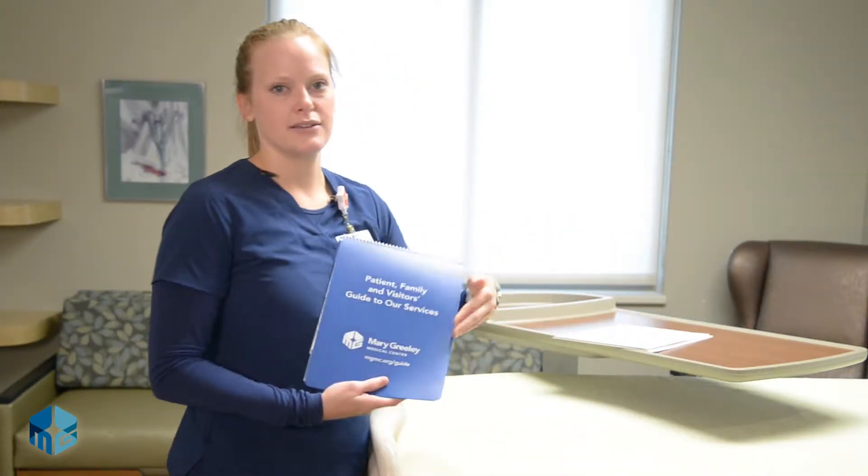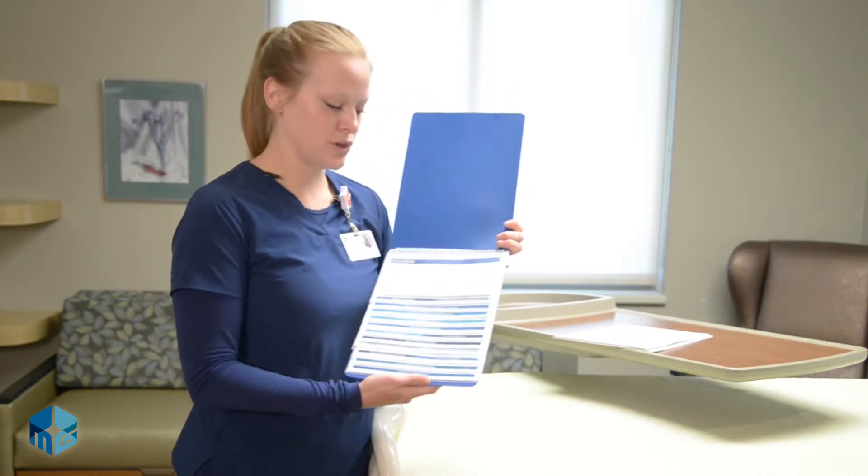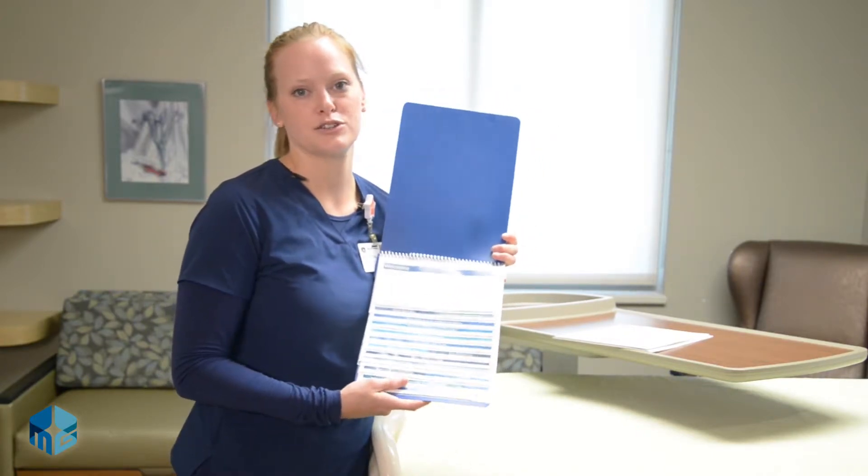Another important resource in your room is your easy-to-use patient services guide. This guide provides information on different services that might be helpful for you, your family, or other visitors while you're here with us.